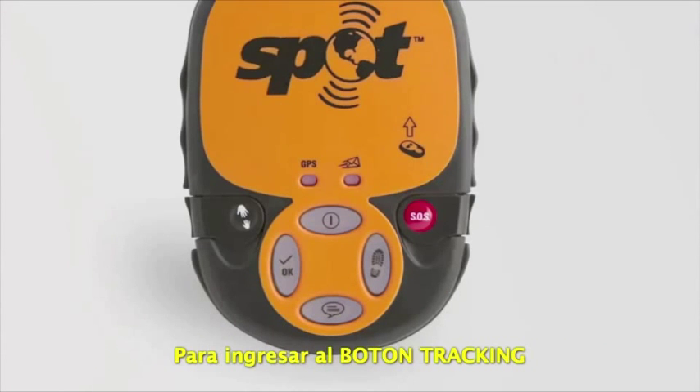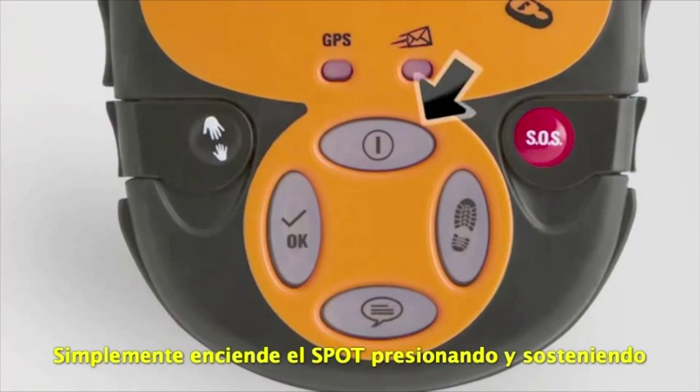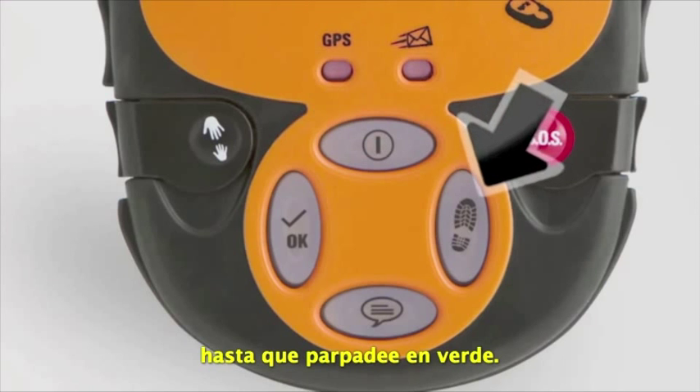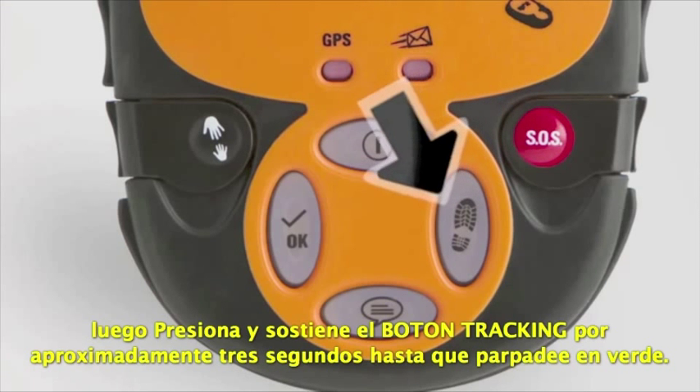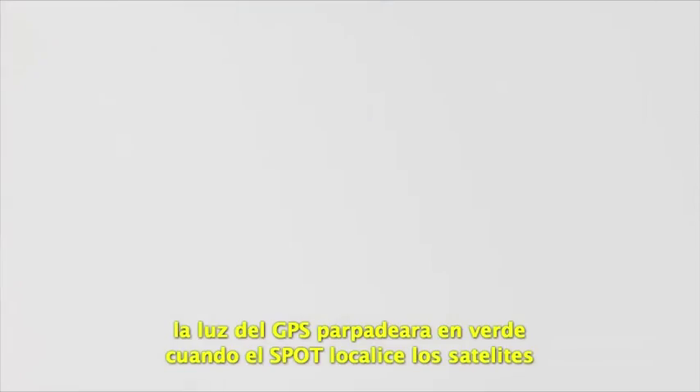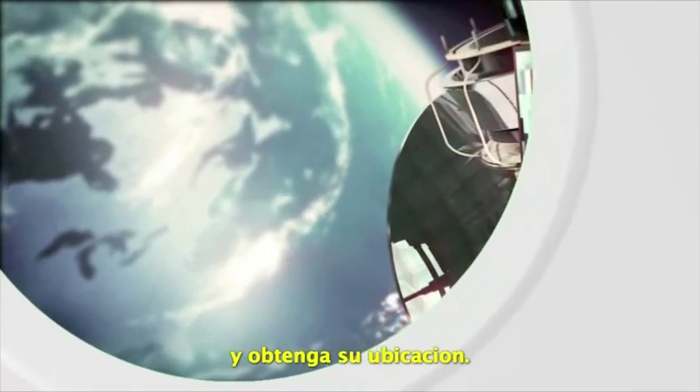To engage Track Progress, simply power Spot on by pressing and holding the on-off button until it blinks green. Press and hold Track Progress for approximately 3 seconds until it blinks green. The GPS light will blink green when Spot locates the GPS satellites and obtains your location.